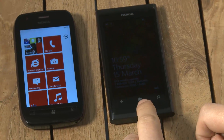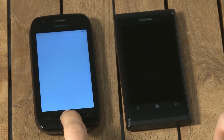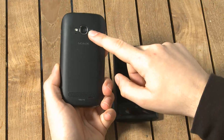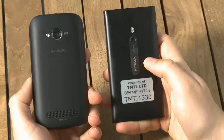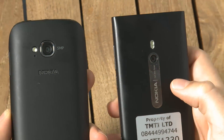At the bottom on the 800 we've got touch capacitive buttons, whereas on the 710 you've got physical buttons which can be pressed. The Lumia 710 features a 5 megapixel autofocus camera on the back with an LED flash. Comparing that to the Lumia 800, it has an 8 megapixel camera with a Carl Zeiss Tessar lens and dual LED flash.